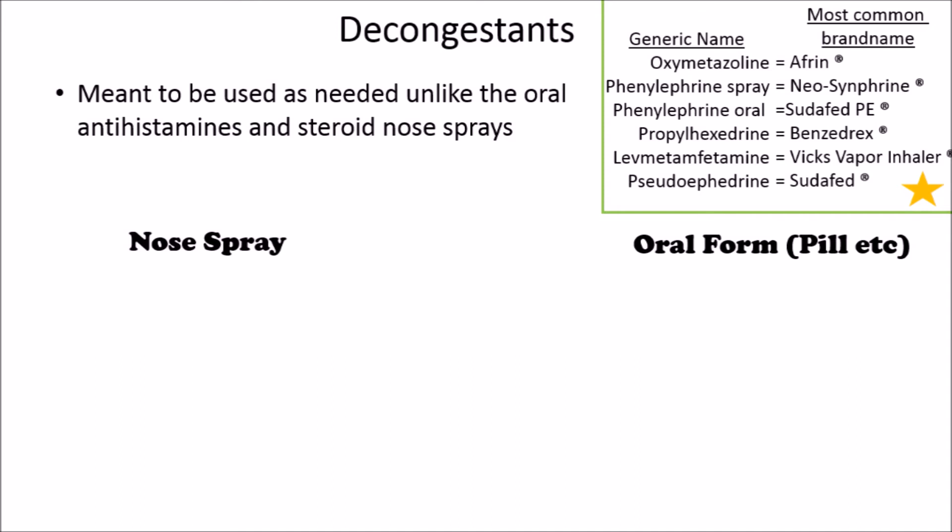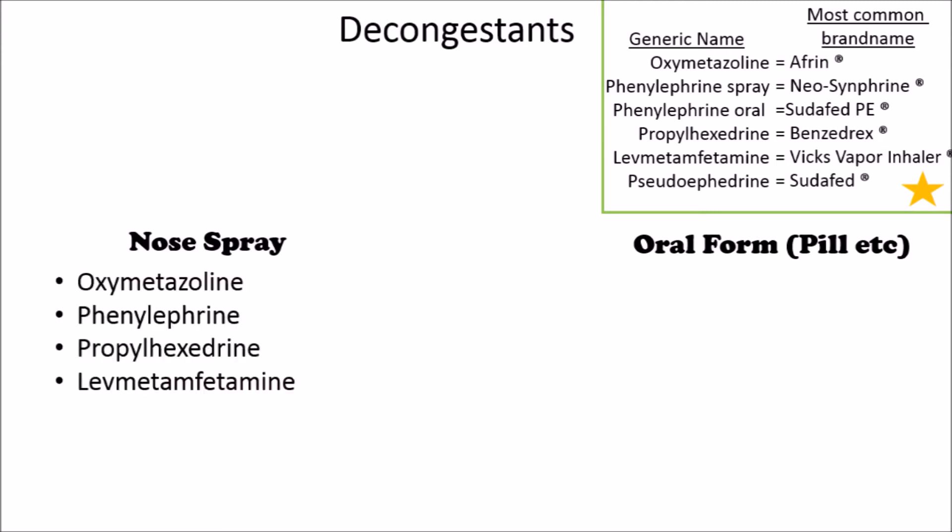The nose spray steroids and antihistamines that we just talked about can be used every day, but that's not the case with decongestants. The nose spray decongestants include oxymetazoline, phenylephrine, propylhexedrine, and levmetamfetamine. The propylhexedrine and levmetamfetamine are actually nasal inhalers, so their packaging is a little different than the other two.